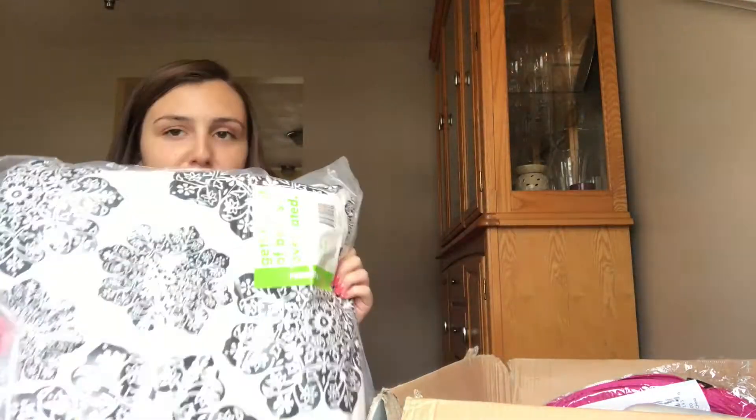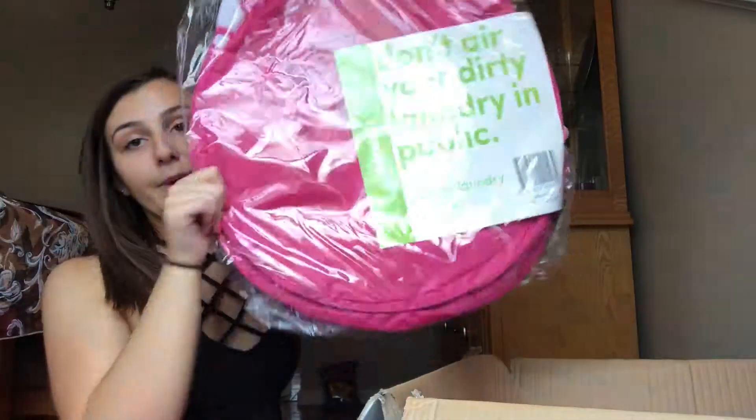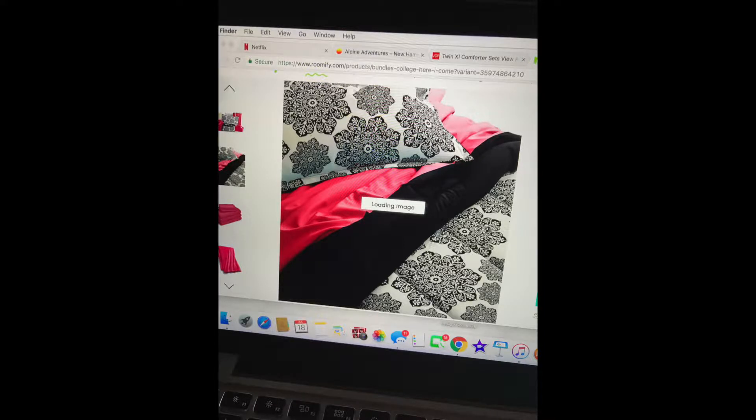I went on Roomify and bought one of their bundles. It includes: cute bedding, a memory foam mattress topper, two pillows, a really soft fleece blanket, under-bed storage, a hamper, a towel set with two bath towels, two hand towels, and two washcloths, a sheet set, another under-bed storage piece, hangers, and a clip fan.